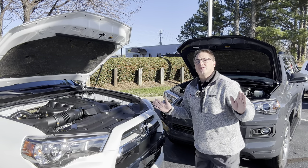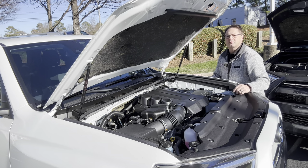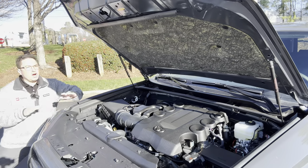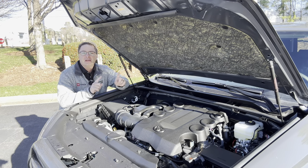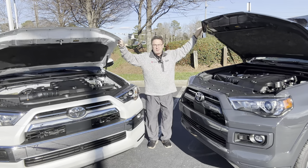Which one of these has more power under the hood? It's probably going to be the Limited, right? With its 4.0-liter V6 engine, matched with a five-speed automatic transmission, 270 horsepower, 278 pound-feet of torque. Or it could be the TRD Sport — wait, it's exactly the same: the 4.0-liter V6, five-speed automatic transmission, 270 horsepower, 278 pound-feet of torque. Neither one of these uses prop rods; they both have the lift supports.